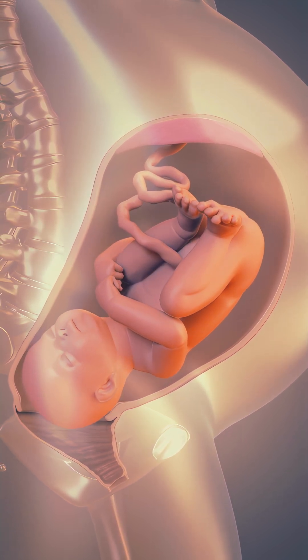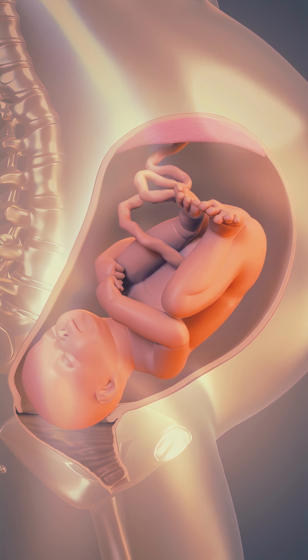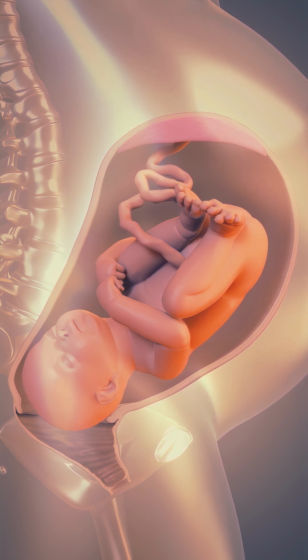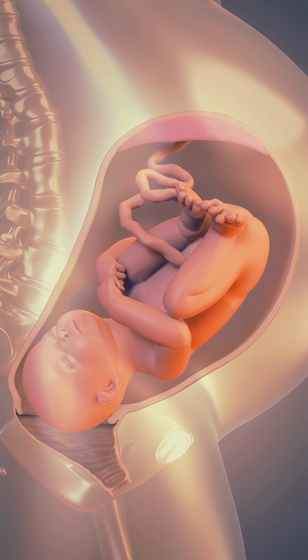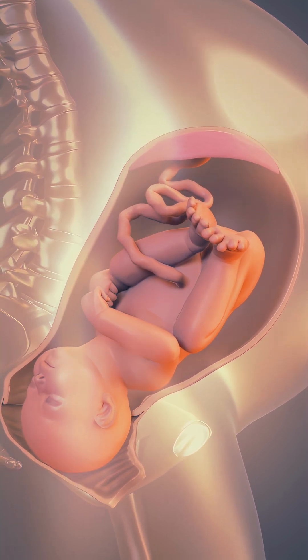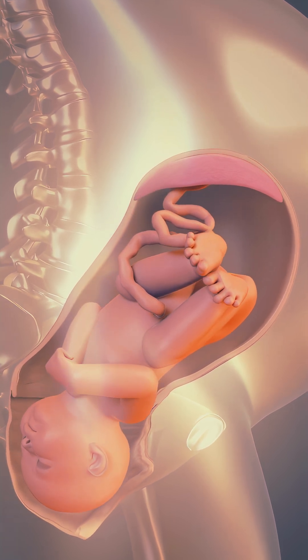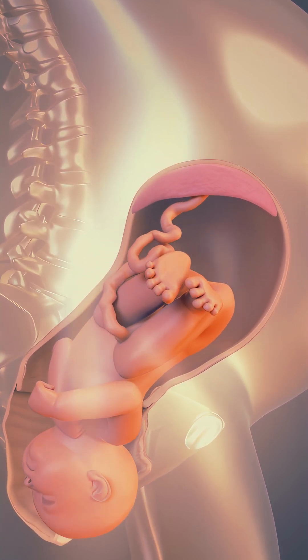At this point, your health care provider may encourage you to start pushing. This marks the beginning of the second stage of labor. During this phase, your uterus contracts and you push to help move your baby's head and body through the birth canal. The second stage ends when your baby fully passes through the birth canal and is born.